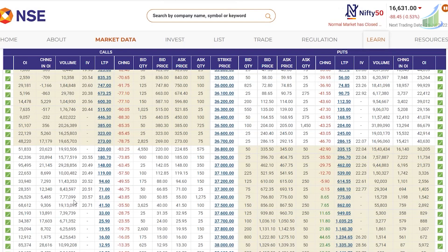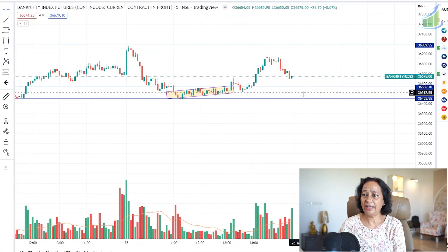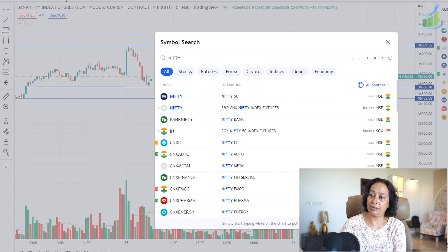Using the option chain, let's analyze what looks to be a possibility. There are some in-the-money call options that have been written in Bank Nifty — not massive, but some. This makes 37,000 a very strong resistance, while 36,600 looks like a very strong support. If tomorrow there is a gap-down opening, I'm expecting 36,450 to behave as a very strong level. If 36,450 is broken, Bank Nifty will go down; otherwise it may take support and bounce back. Note these are futures levels, not cash levels.